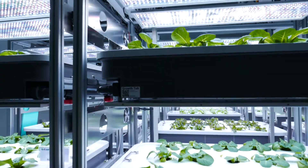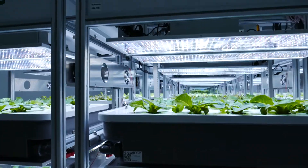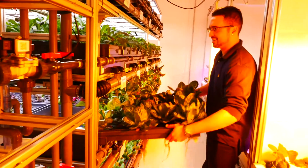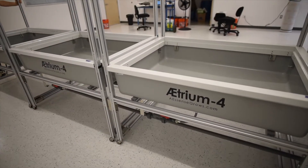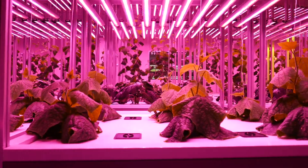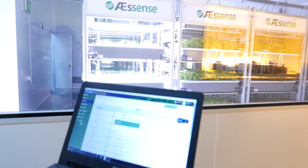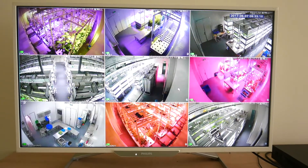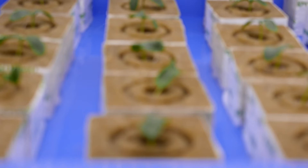Every product from Essence Grows is designed for commercial cultivation from the start. The entire Atrium line of products is modular, scalable, and allows any commercial grower to easily expand their production with virtually no downtime. Every system is designed for precision indoor growing standards that exceed even organic specifications.